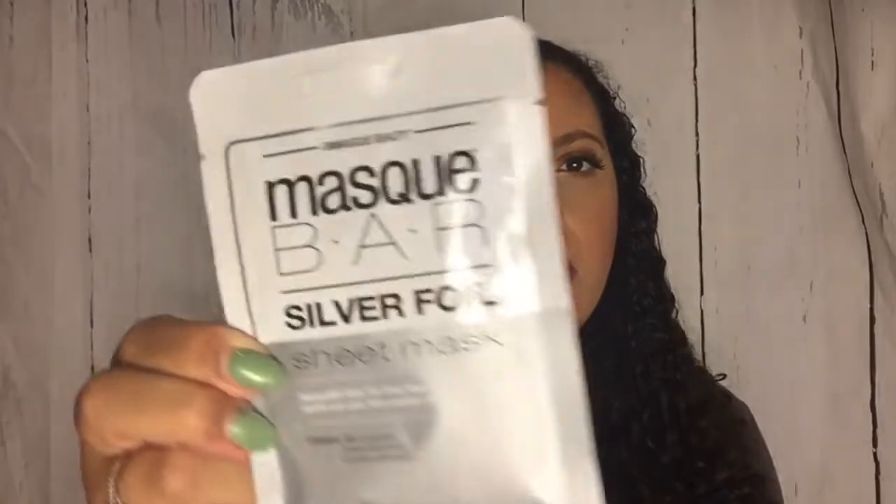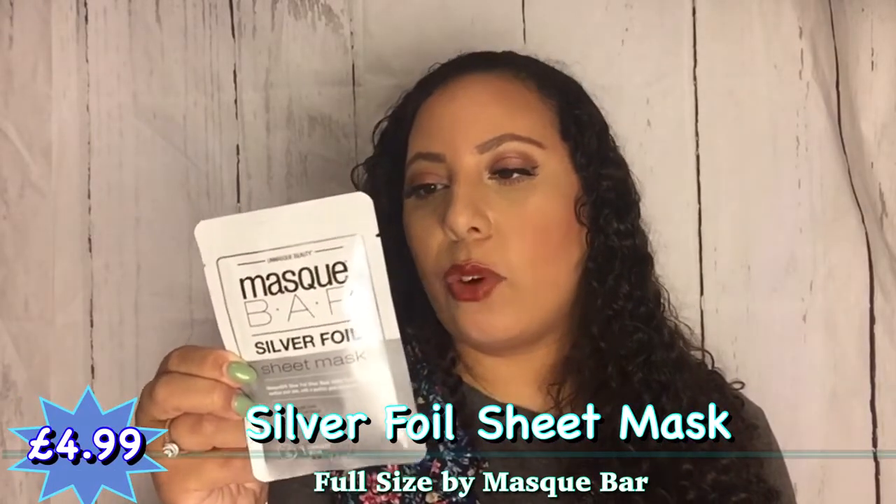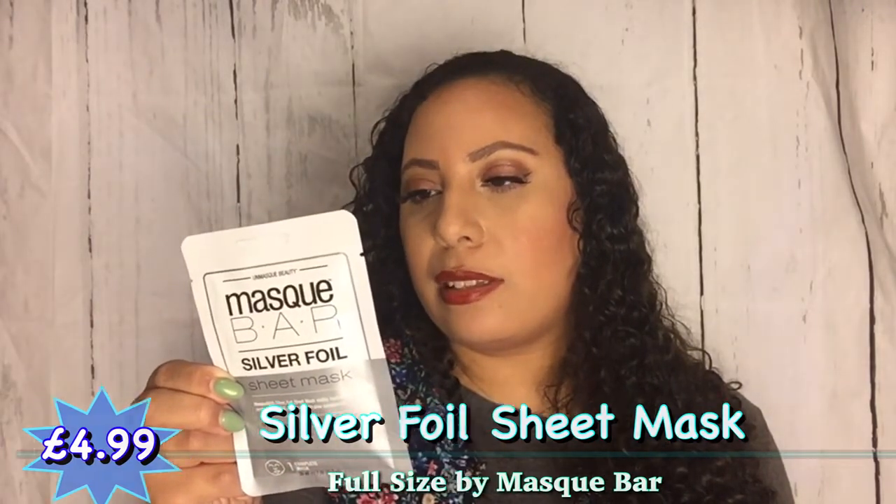Next up is a face mask from Mask Bar — a nice one to use after the peeling stick. I don't think I've had one of their masks before, but I love a face mask. This is a silver foil sheet mask which visibly hydrates and soothes skin for a youthful glow, containing aloe leaf juice, anise fruit extract, and camellia leaf extract. It's a 20-minute mask. It says to avoid using on blemishes, pimples, irritated or sunburned skin, which is interesting — your skin needs to be in pretty good condition.